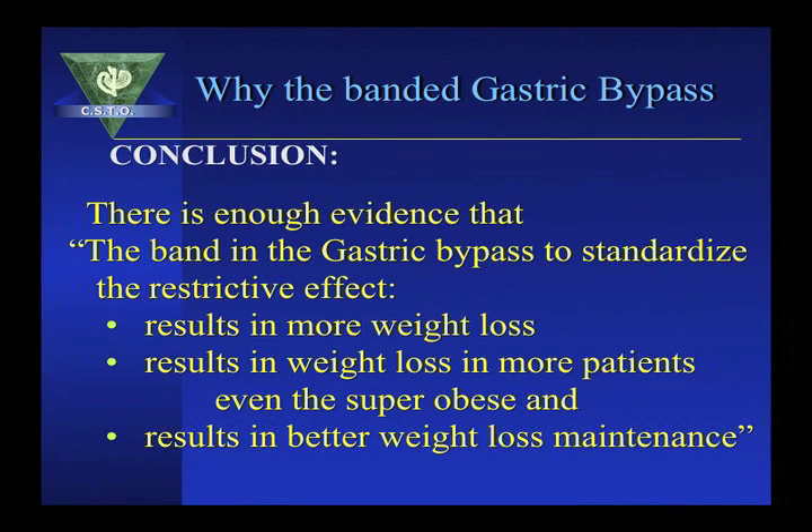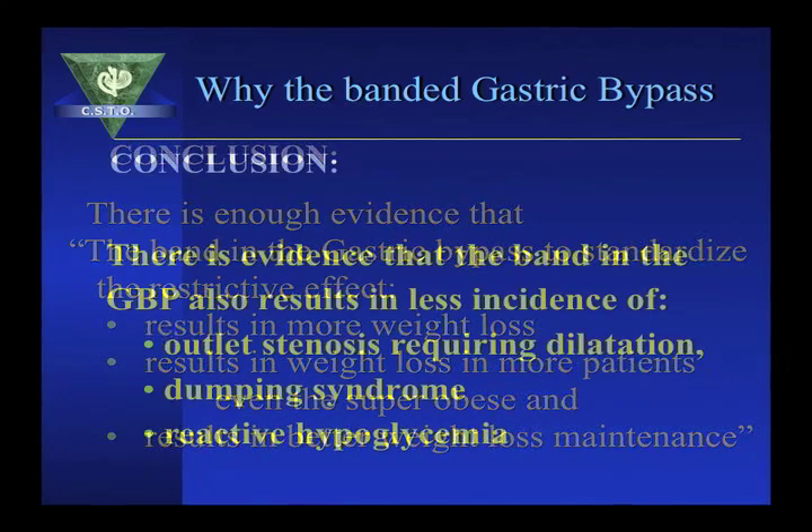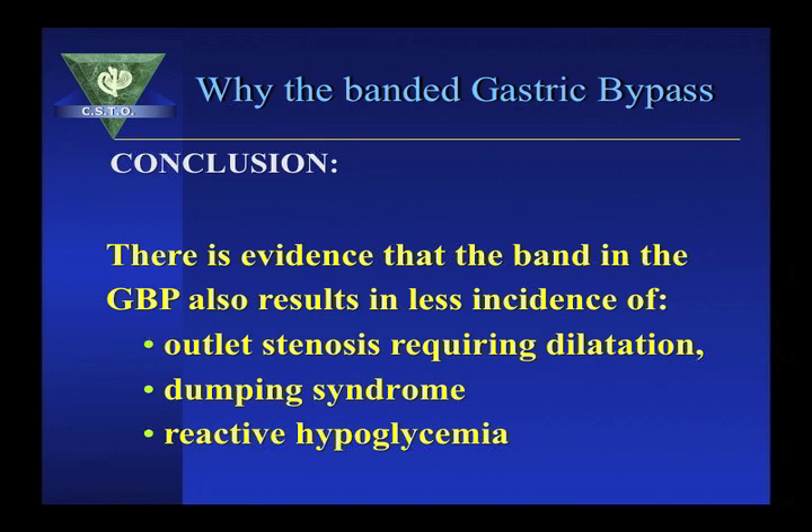In conclusion, banding the pouch results in more weight loss, results in more patients — even the super obese — losing weight, and results in better weight loss maintenance. There is even evidence that the band in the gastric bypass results in less incidence of outlet stenosis, less dumping syndrome, and less reactive hypoglycemia. Banding the pouch converts the gastric bypass from the gold standard to the platinum standard of bariatric surgery.